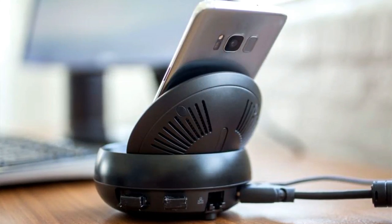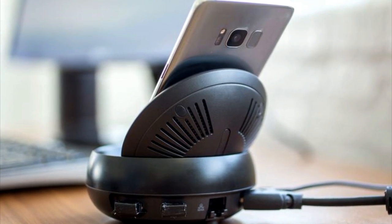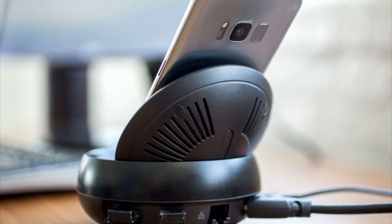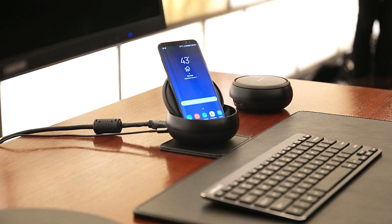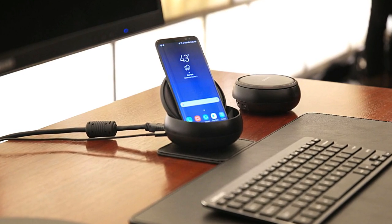DeX transforms a Galaxy S8 into a computer. It has enough physical ports to connect almost anything, including hardline internet, and you can connect a wireless keyboard and mouse for that realistic computer feel. It still runs the Android system but on a bigger screen, so anything that would happen on a normal Android system would happen when using the DeX dock.